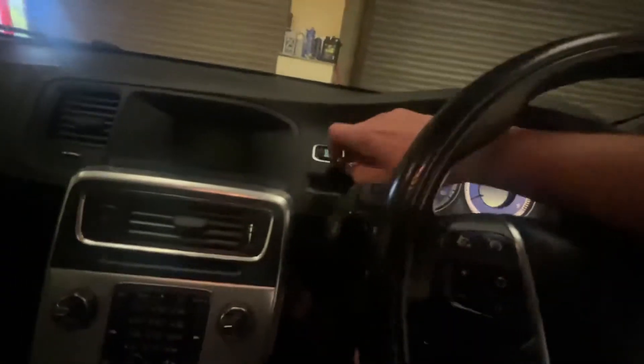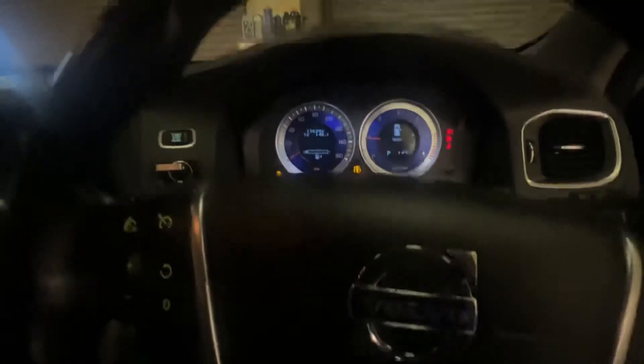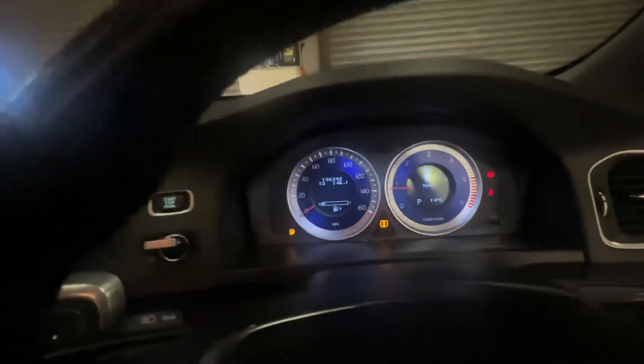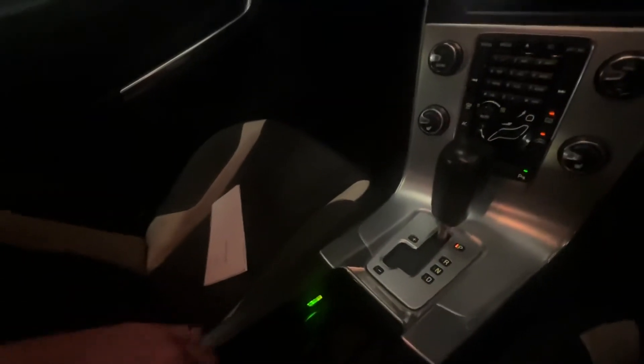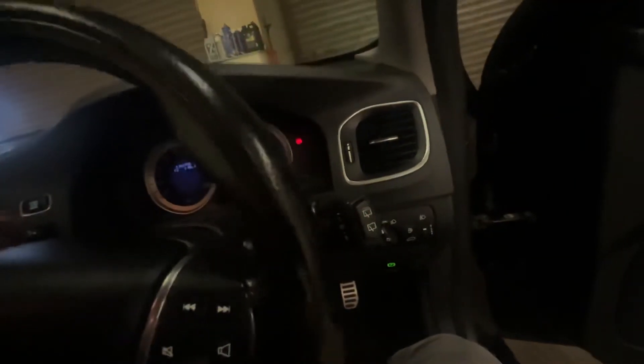Everything else works — all the electrics and that sort of stuff are all good. Turns on no bother. I'll make sure there's a bit of fuel in it. All your bits and bobs work as they should. Hope that's informative enough for you — I know you didn't ask me for this, but I just wanted to show you anyway.